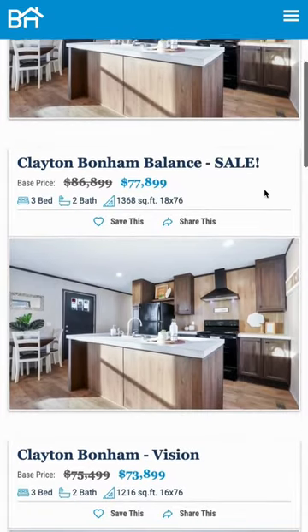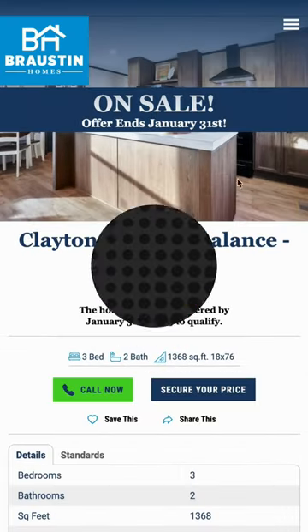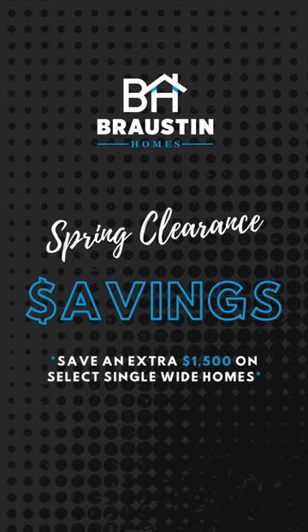And the best thing about it all — it's discounted $9,000. So give us a call today.